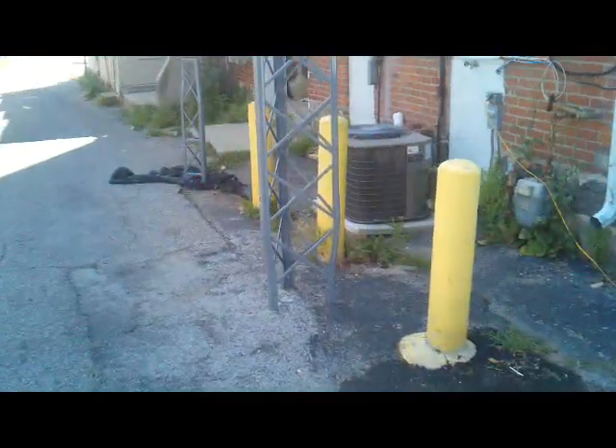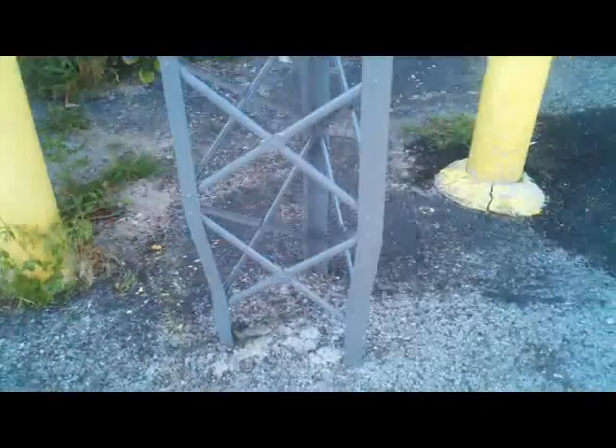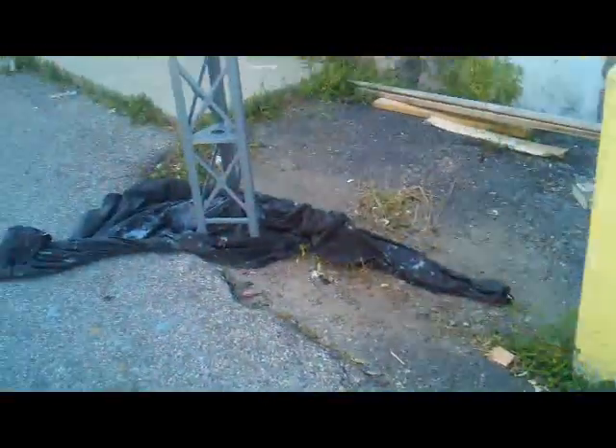Joe and Paul have been painting the tower that we're putting up at 1000 North. This is one of the sections. They're sanding it completely down and then putting a rust-proof Battleship Gray paint on it.